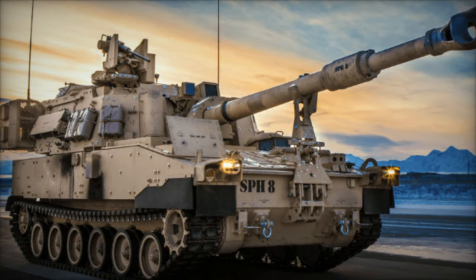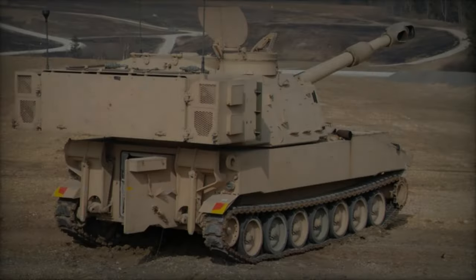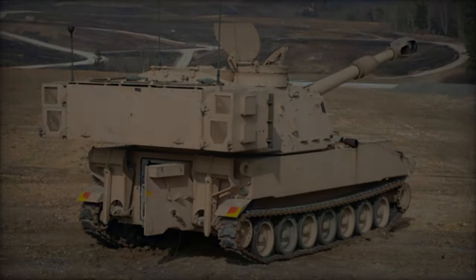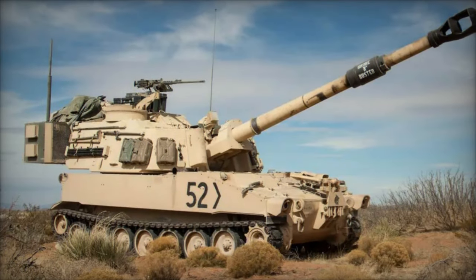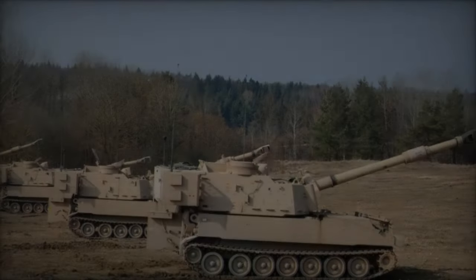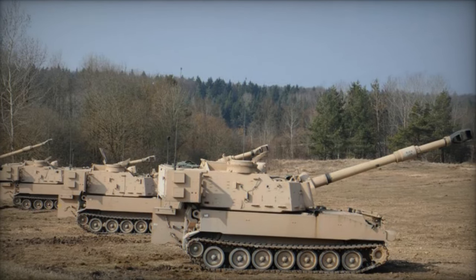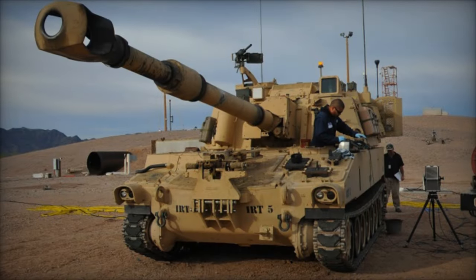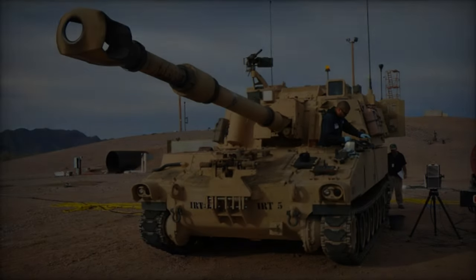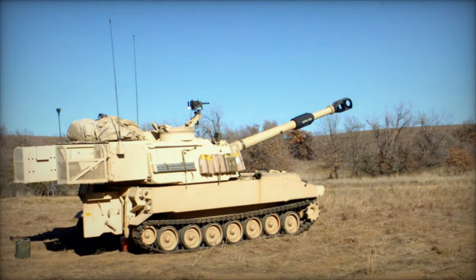The M109A6 Paladin represents an advanced iteration of the M109 self-propelled howitzer, extensively utilized by the U.S. Army and allied military forces worldwide. Distinguished by its superior firepower and rapid mobility, the M109A6 Paladin is specifically designed to support army divisions in fast-paced battlefield conditions. Notably, the Paladin boasts remarkable versatility, capable of firing a diverse range of ammunition types — from conventional high-explosive rounds to rocket-assisted projectiles and advanced precision-guided munitions like the GPS-guided Excalibur shell — offering unparalleled flexibility on the battlefield.